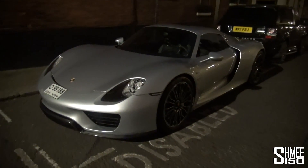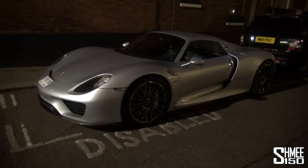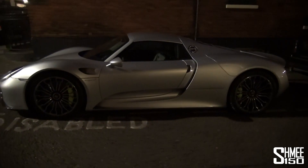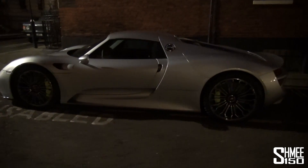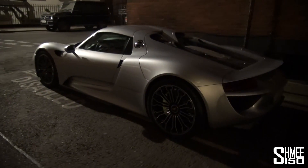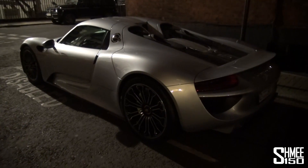So what we have then is the 897 brake horsepower 918 Spyder. This is a normal specification car, not one of the Weissach packages which adds the more sporty carbon fiber exterior, but I think this probably looks slightly cleaner and a little bit better for actual everyday town use.